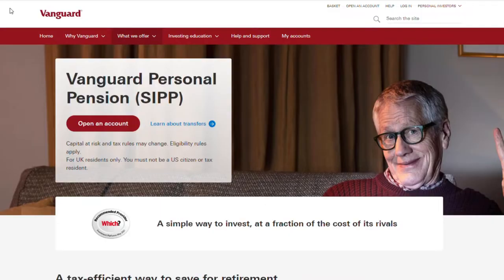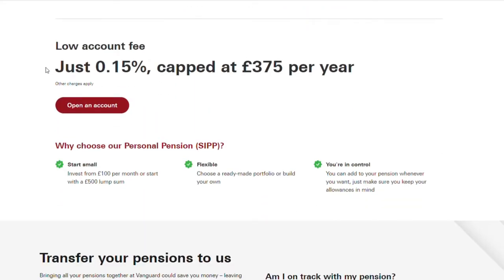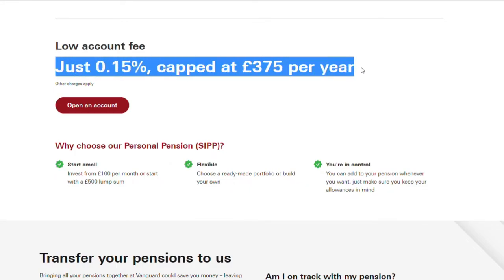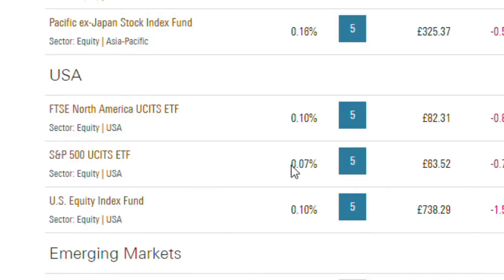Starting from a cost perspective: the Vanguard SIP. It has an account fee of 0.15% per year, capped at £375 per year, which means the fee maxes out once your pot hits £250,000 — very competitive. You will be limited to active or passive funds only, but these funds are very cheap; the cheapest I found was 0.07%.